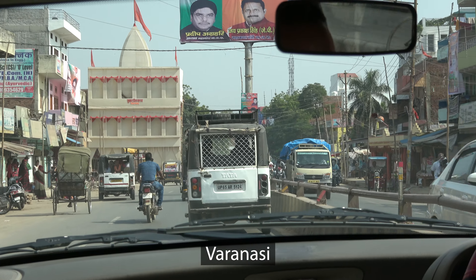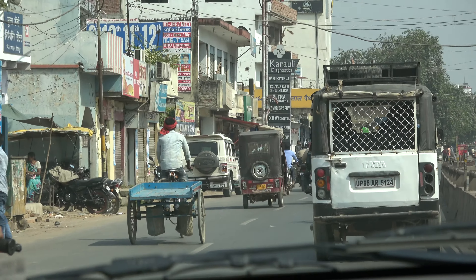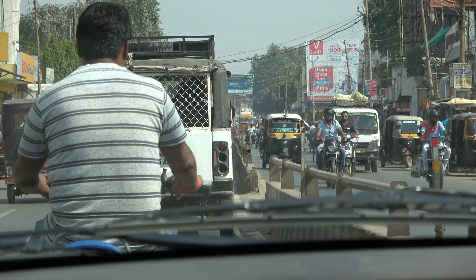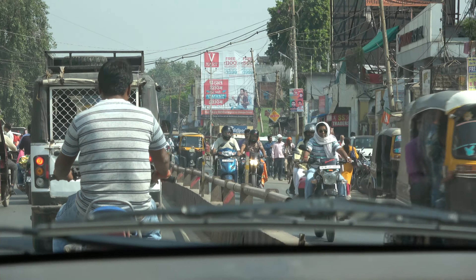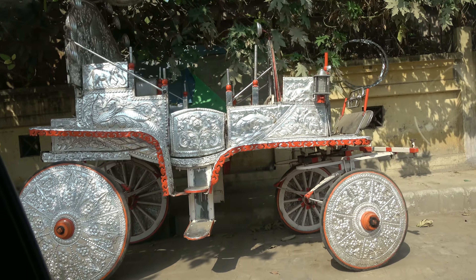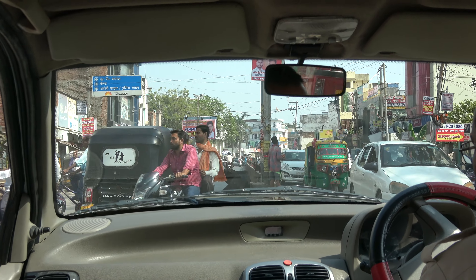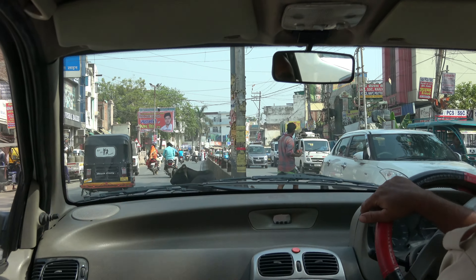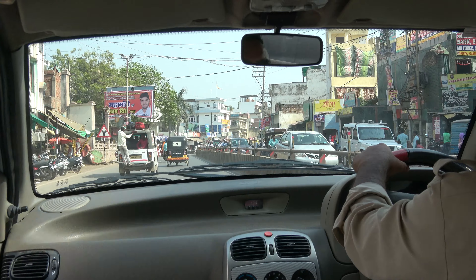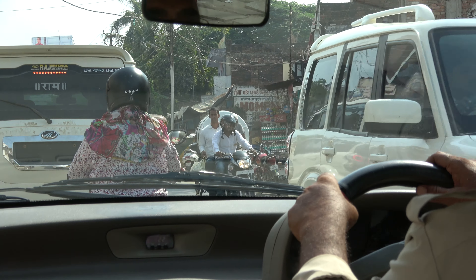Now we're in Varanasi, a holy city located on the banks of the Ganges River. It's nice that they have dividers between the lanes. That's a marriage truck — beautiful. The driver explains that Varanasi roads eat cows; the cow hears it right away. There are many cows on Varanasi roads. That is Varanasi driving — very, very hard.